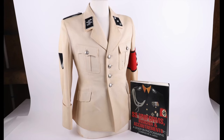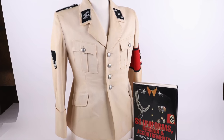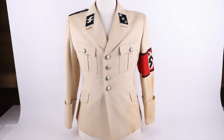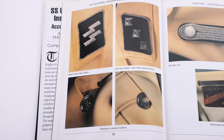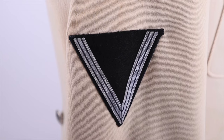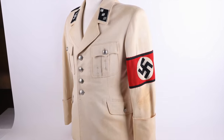Lot 425, also on the SS uniform theme, is the very rare Allgemeine SS Officer's Summer Pattern Service Dress Tunic. These tunics are extremely rare and very rarely come to market. This example was featured in a reference work on SS uniforms, as pictured on the lot. The tunic has all original insignia applied and is a very very nice, very rare example, estimated at $15,000 to $20,000 US dollars.